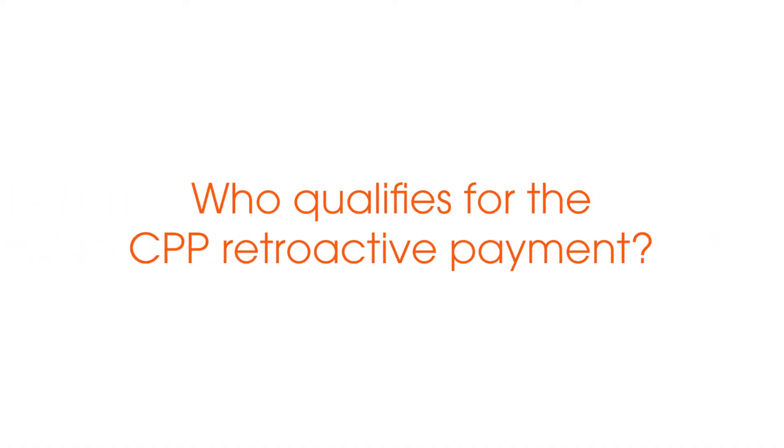Most people who are approved for CPP disability will get a retroactive payment of some degree, although the amount of the payment will vary greatly from person to person depending on how long it took Service Canada to approve your claim and also when you applied for benefits after becoming unable to work.